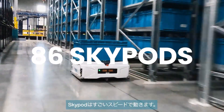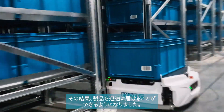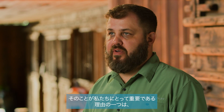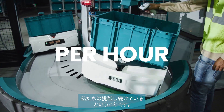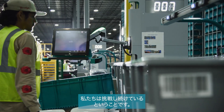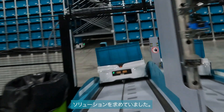The Skypods move at an amazing rate, allowing them to get product to our associates very quickly. One of the reasons that's important to us is that we continue to challenge ourselves to fulfill our customers' orders in a shorter and shorter cycle time, so we wanted a solution that we knew was going to help us achieve those goals.